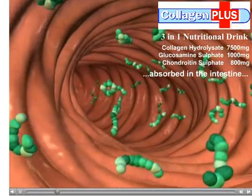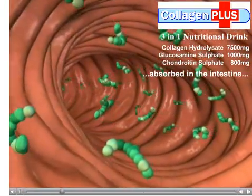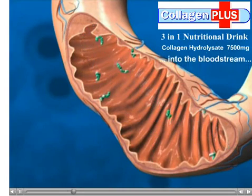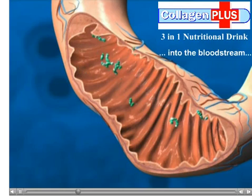Fragments of collagen hydrolysate are absorbed in the intestine during digestion. Collagen hydrolysate passes through the intestinal wall in the form of larger protein chains and then enters the bloodstream.